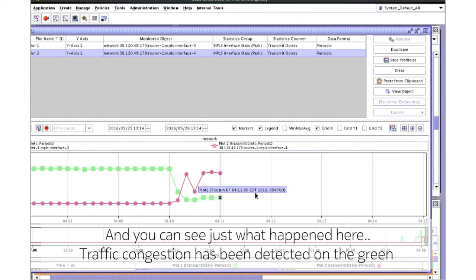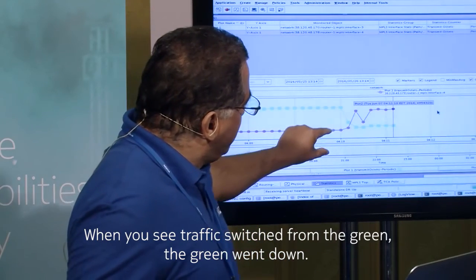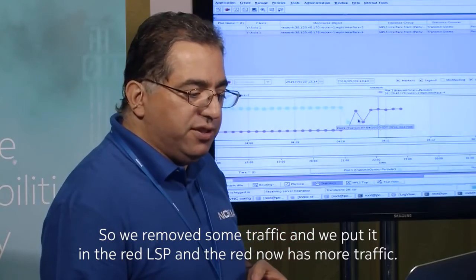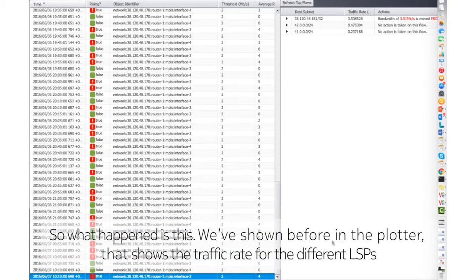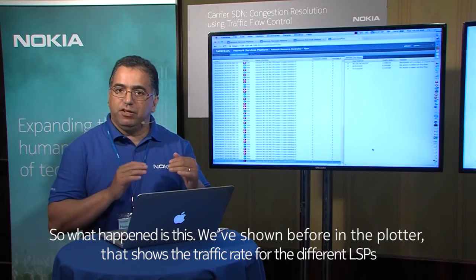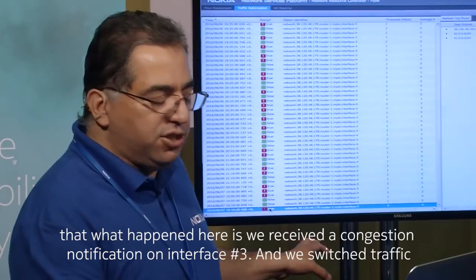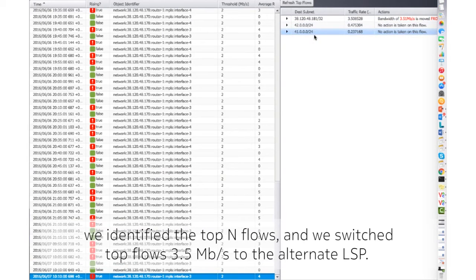As you can see here, traffic congestion has been detected on the green LSP and traffic has been rerouted to the alternate path. Looking at what happened in the network: the green LSP traffic went down because we removed some traffic from it and placed it on the red LSP, which now carries more traffic. Specifically, we received a congestion notification on interface number three, identified the top end flows, and switched the first top flow of 3.5 Mbps to the alternate path.